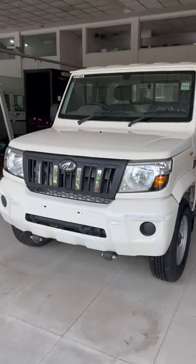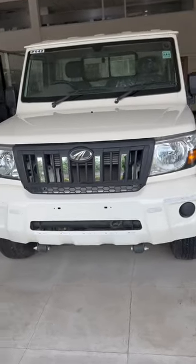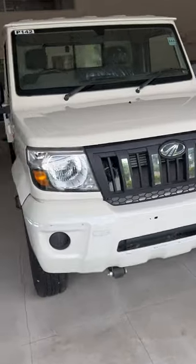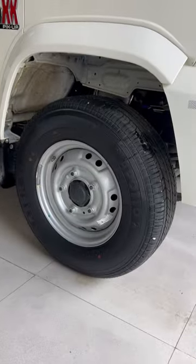Hi guys, this is the Bolero Max City Pickup, launched in two variants: LX and VXI, in 1.3, 1.4, and 1.5 ton options. It features cornering bending lights, 15-inch 215-section tires, IMX technology, geofencing, and vehicle tracking.